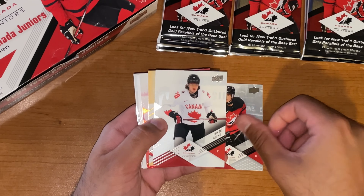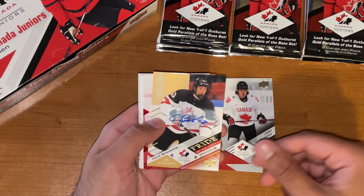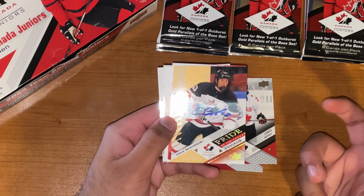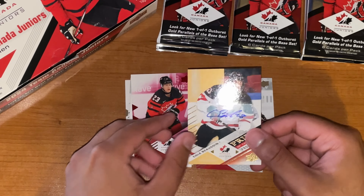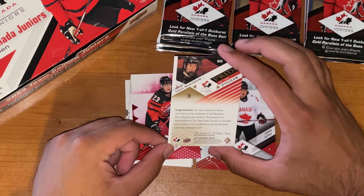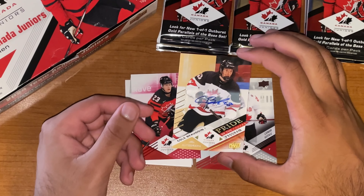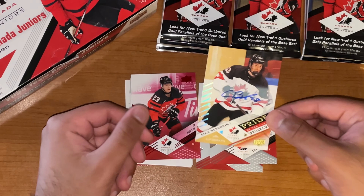Oliver Bonk starting off this one. Connor Geeky. And wow — Cole Beaudoin, Pride of the Program — Autograph. There it is. There is our probably big hit of this box. Flip that over — it's going to be Pride of the Program, probably like a gold auto parallel or just an auto parallel. Nonetheless, pretty cool ink there. Never going to complain about an auto.